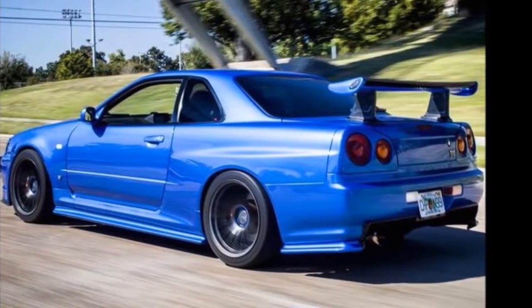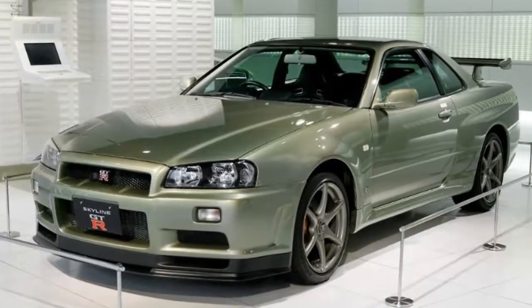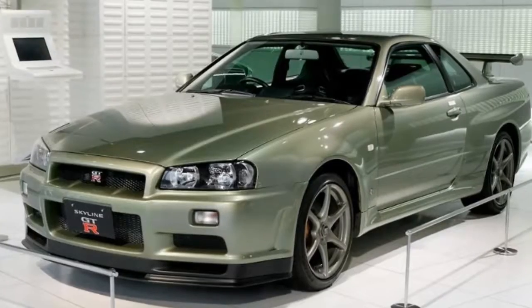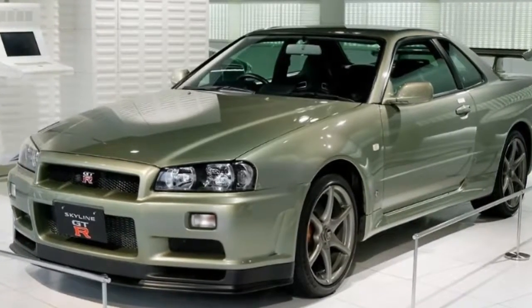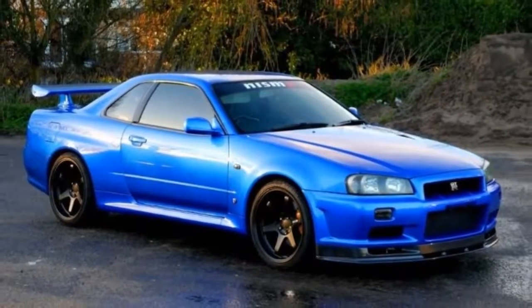Here are a few specifications for the R34 Z-Tune Nismo. Base model: Skyline GT-R BNR34, V-Spec, used. Body color: Z-Tune Silver, KY0 — a special color for the R34 GT-R Z-Tune only.